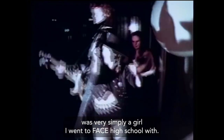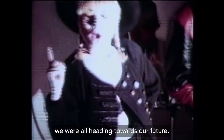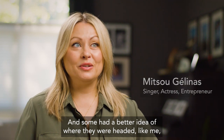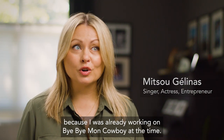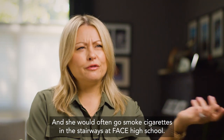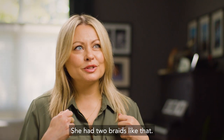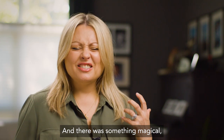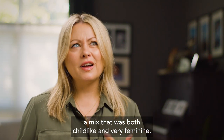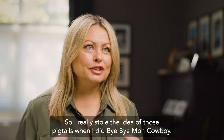L'inspiration du look de Bye Bye, mon cowboy, c'est venu très simplement d'une fille avec qui j'allais au secondaire à Face, qui s'appelait Julie. On était tous en secondaire 5, tout le monde s'en allait vers notre futur. Certains avaient une idée plus précise, comme moi, parce que je travaillais déjà sur Bye Bye, mon cowboy à cette époque-là. J'avais une amie Julie, très, très, très artistique. Souvent, elle allait fumer une cigarette dans les escaliers de l'école Face avec deux tresses comme ça. Pour moi, il y avait quelque chose de magique — un mix entre ce qui est enfantin et ce qui est très féminin à la fois. J'ai vraiment piqué l'idée quand j'ai fait Bye Bye de ces deux tresses-là.